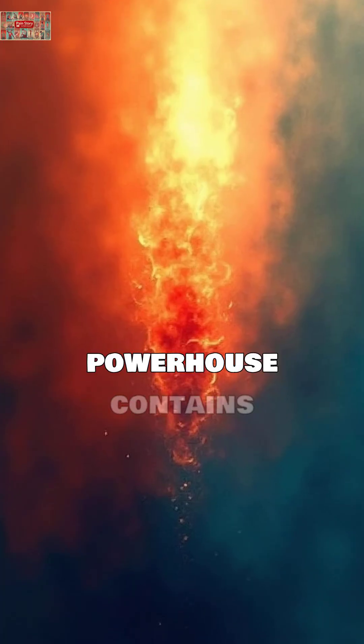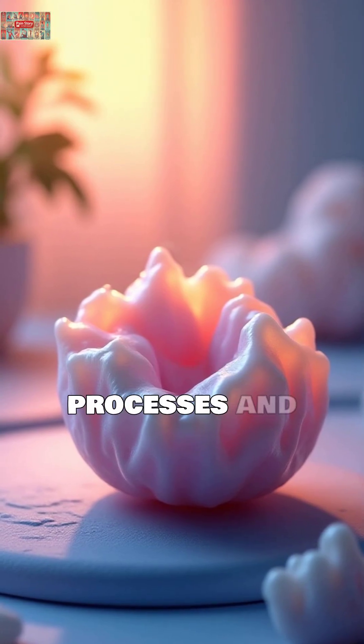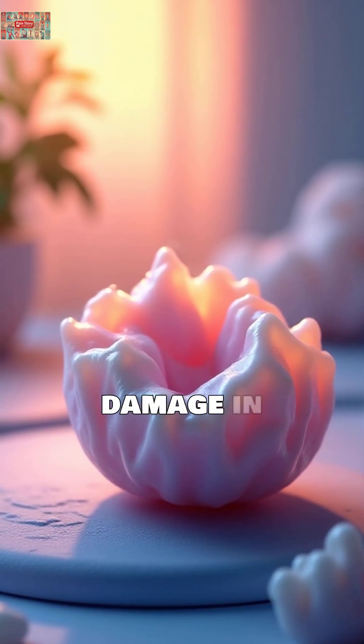Broccoli. This cruciferous powerhouse contains sulforaphane, a compound that research shows blocks inflammatory processes and may slow cartilage damage in joints.